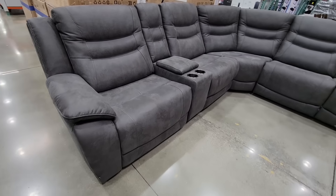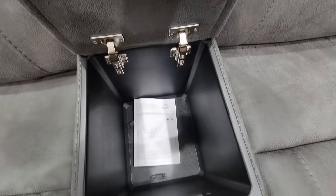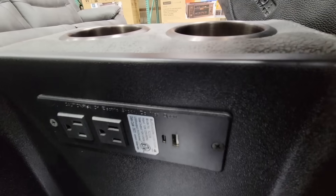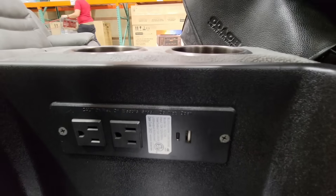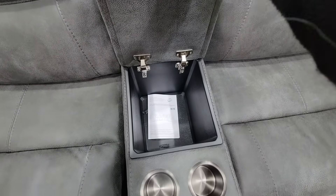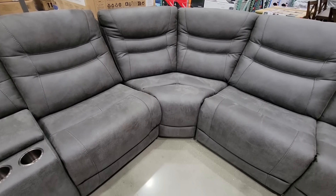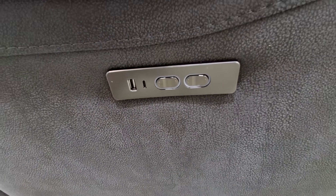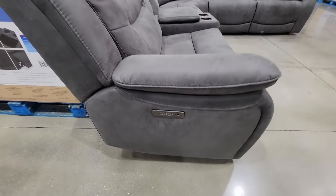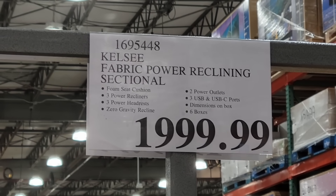There's a new sectional here — I want to say this is returning; I believe I've seen this earlier this year. It's really nice. I like the cup holders, and there's also storage — you could keep your remote controls in there, maybe some snacks. Inside there are two outlets, a USB-C and a USB plug, so that's definitely a plus for charging your devices. I do like the armrest — kind of reminds me of one in the car. It's a really nice set and it is huge with a lot of pieces. The seats at the end are recliners, and you can see the buttons right there with another USB port and USB-C port on each end. There are six boxes in total, but for $2,000 that's actually a really good price for that set.